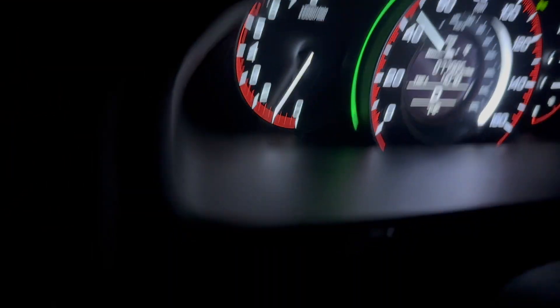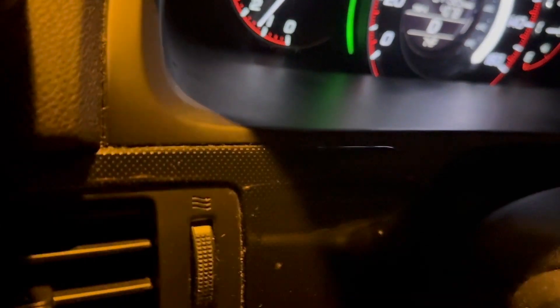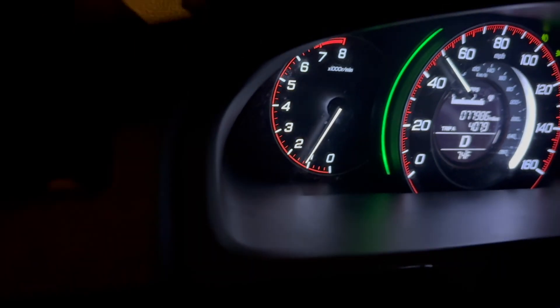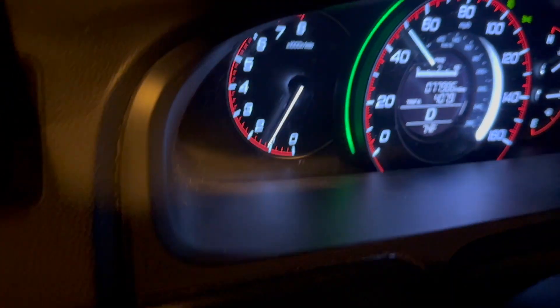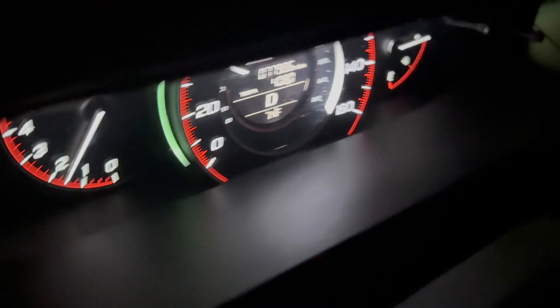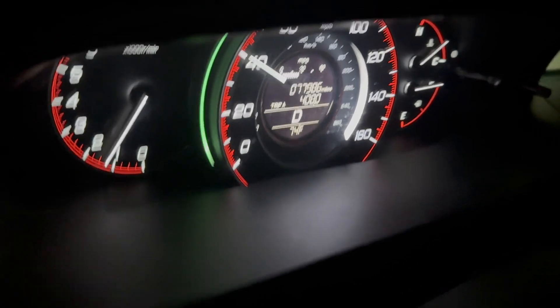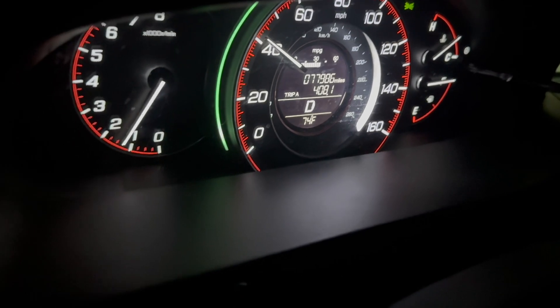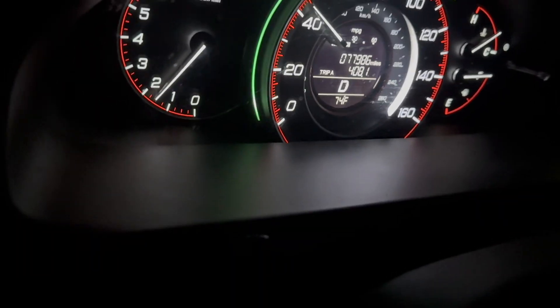It's a crazy noise. It sounds like it's coming from a vent or something, but I really don't know. I'm going to have to get under the dash. Here's the noise — I'm going to get to a smoother road so you can hear it a little better.